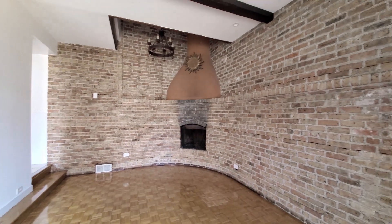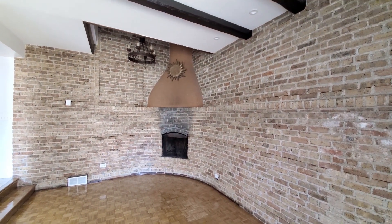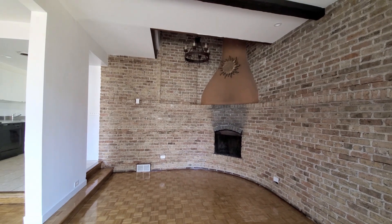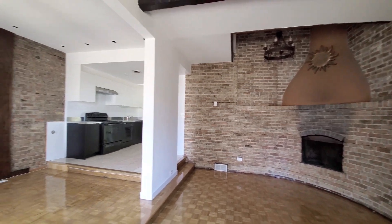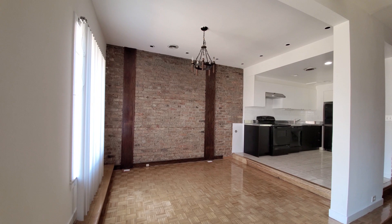Running inside, looking at a living room with timber beam ceilings, a curving brick wall with a fireplace inset, fireplace hood with a sunburst, a chandelier, and another chandelier in the area you'll probably want to use for your dining room table.